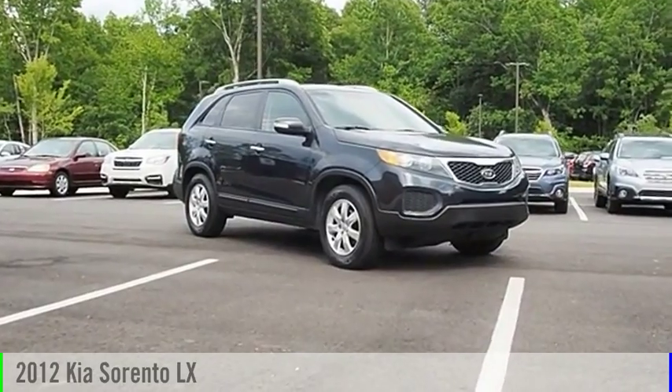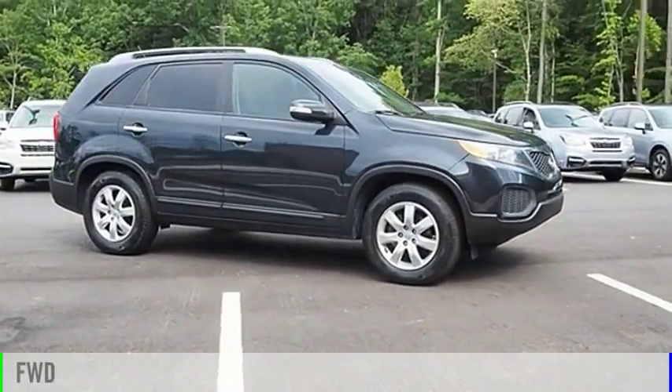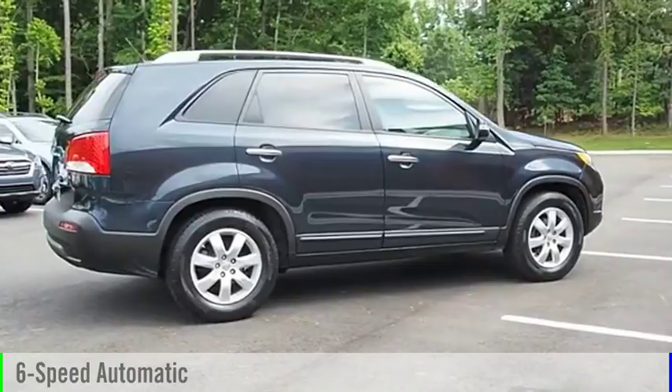Stop by and take a look at the 2012 Sorento. This vehicle is powered by a front-wheel drive, six-cylinder, 3.5-liter engine and comes with a six-speed automatic transmission.